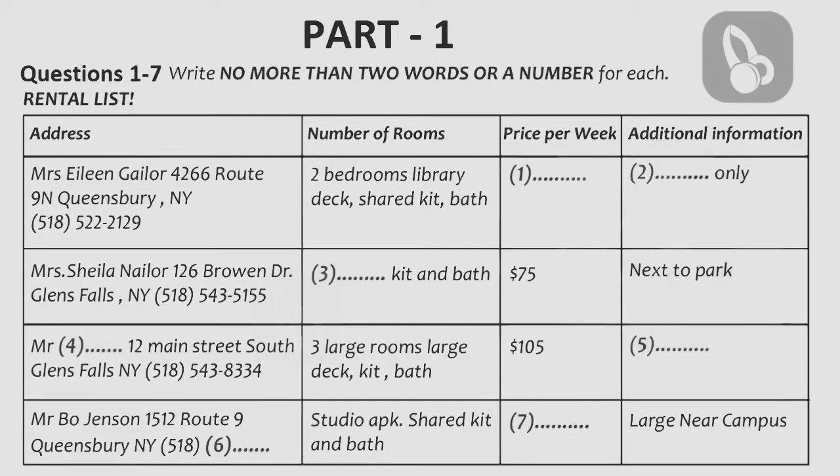What about the one on Route 9N? It looks like it's big with a library and a deck, but it doesn't say how much it costs or anything else about it. Oh yes, Mrs. Gayler's apartment. That one is actually only a 10-month rental and it is going for $156 per week. It's quite a nice place. She only rents for 10 months each year because of horse racing season. Then her relatives all come to stay, so tenants have to move out. It's a little bit inconvenient, but past tenants have really enjoyed their stay there. Well, we need it for a full year. I guess that one is out.